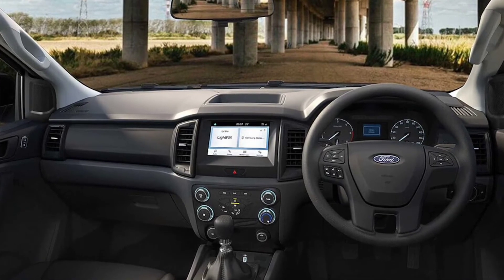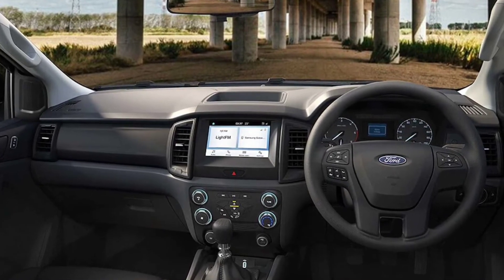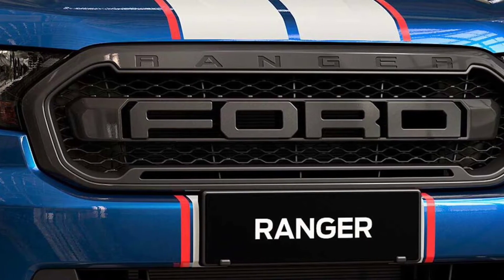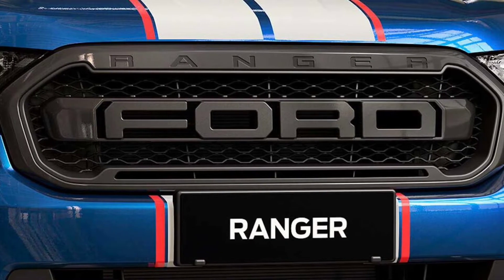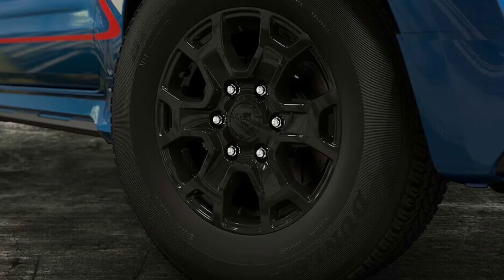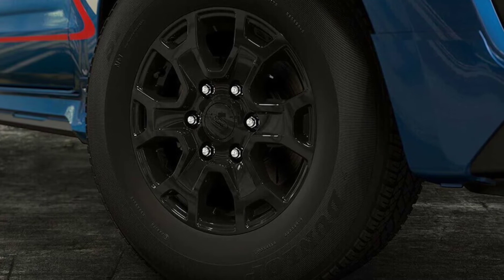The truck's sporty attitude doesn't get in the way of amenities. Inside, passengers receive an 8-inch touchscreen infotainment system, Apple CarPlay, Android Auto, an auto-dimming rear-view mirror, dual airbags, six speakers, and more.